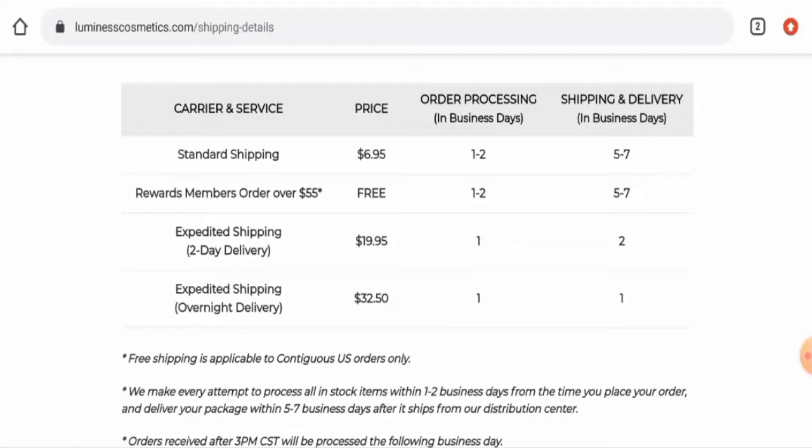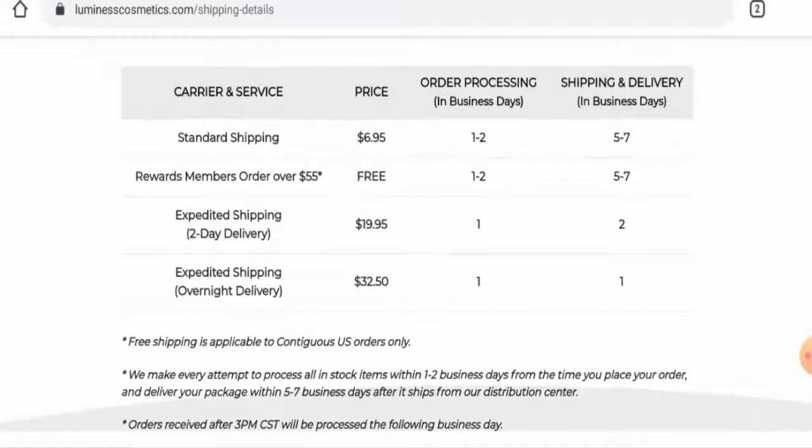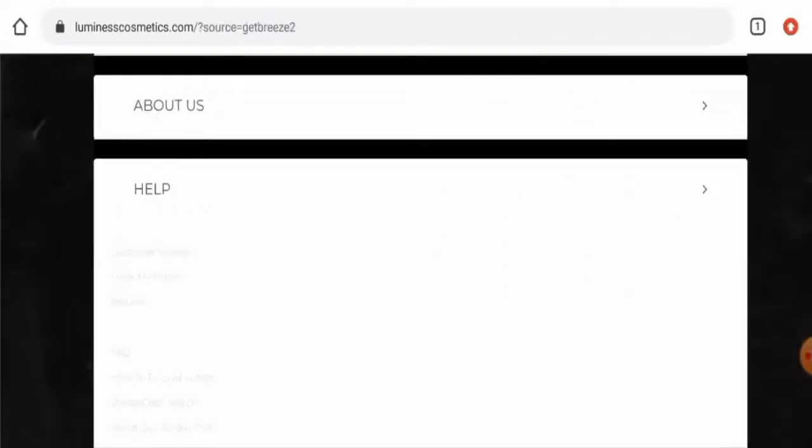Under standard shipping, the processing time is one to two days and shipping and delivery takes five to seven days. Under expedited two-day delivery, order processing is one day and delivery is two days. Under expedited overnight delivery, order processing is one day and shipping and delivery is also one day.